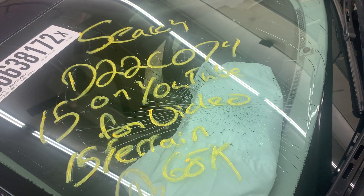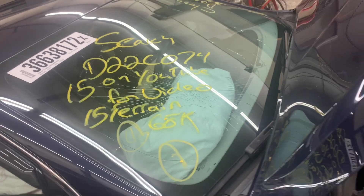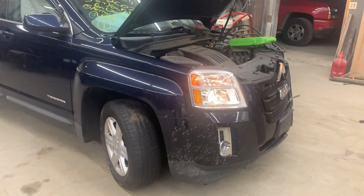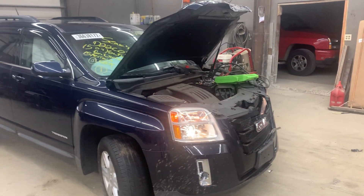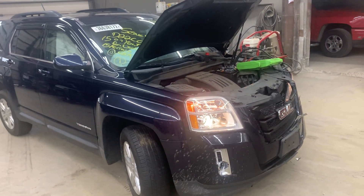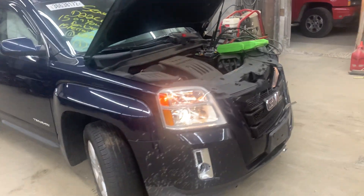Hey there. Dings Auto Parts test video for our stock number D22C074, 2015 GMC Terrain. 2.4 liter California emissions, front wheel drive with 68,000 miles on it.